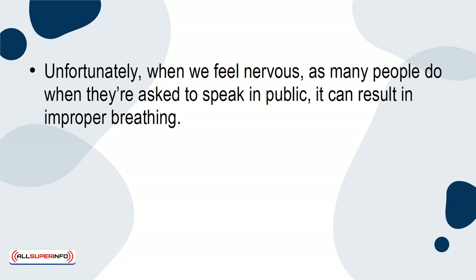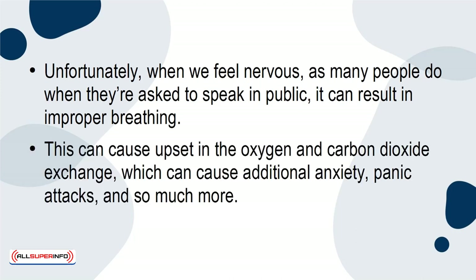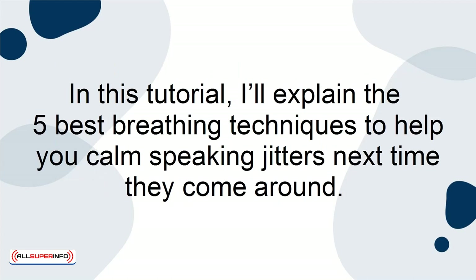Unfortunately, when we feel nervous — as many people do when they're asked to speak in public — it can result in improper breathing. This can cause upset in the oxygen and carbon dioxide exchange, which can cause additional anxiety, panic attacks, and so much more. In this tutorial, I'll explain the 5 best breathing techniques to help you calm speaking jitters next time they come around.